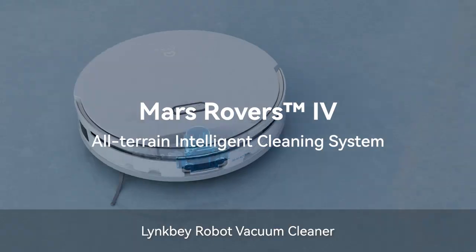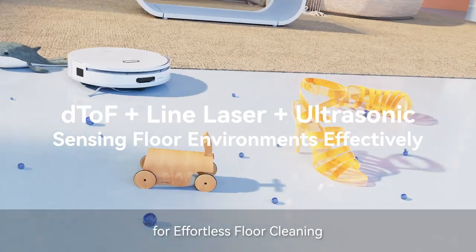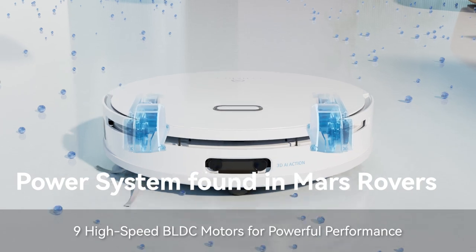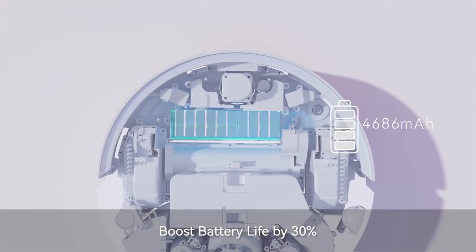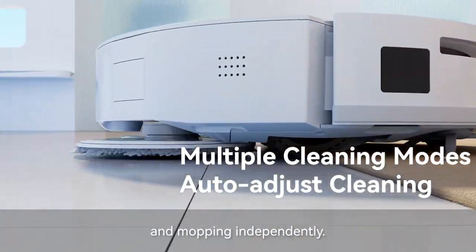Linkbay Robot Vacuum Cleaner — Next-Gen Mars Rover with All-Terrain Intelligent Cleaning System for effortless floor cleaning. 9 High-Speed BLDC Motors for powerful performance, 30% boost in battery life, and an Intelligent Cleaning Mode that adjusts sweeping and mopping independently.